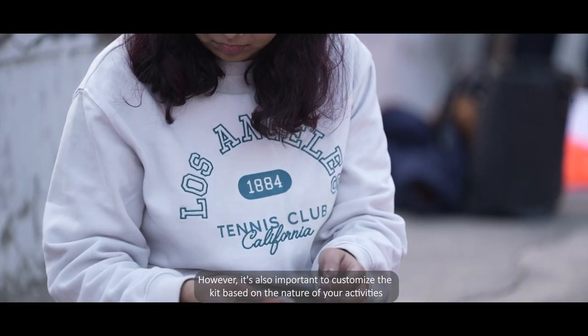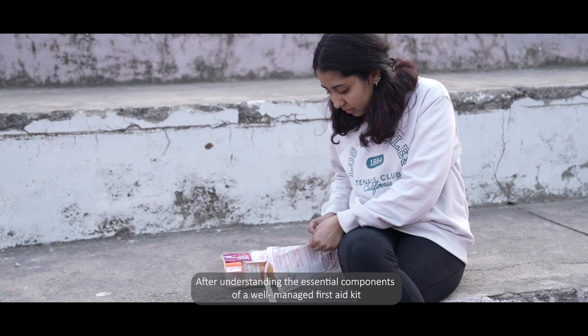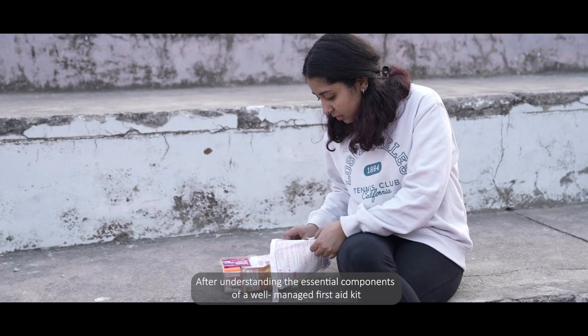Additional items include painkillers, ice pack, hand sanitizer, oral rehydration solution (ORS), glucose, and allergy medicine. However, it's also important to customize the kit based on the nature of your activities.